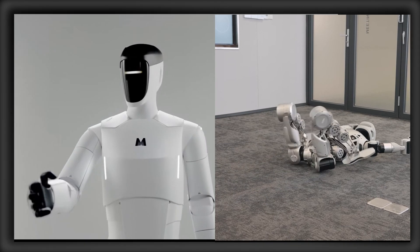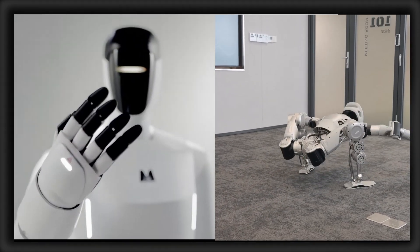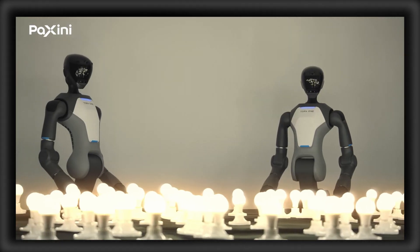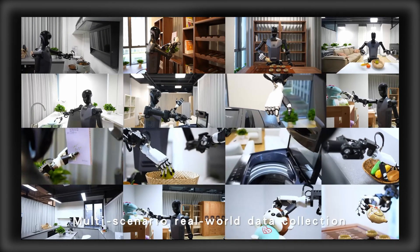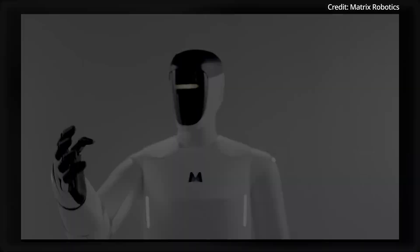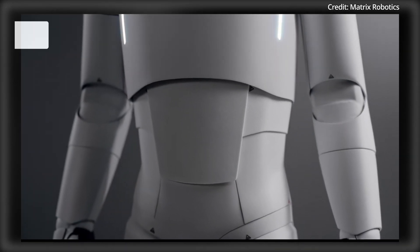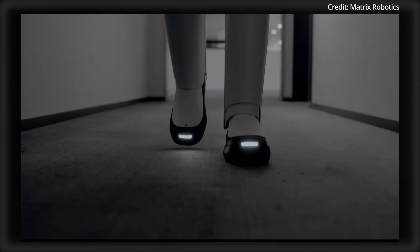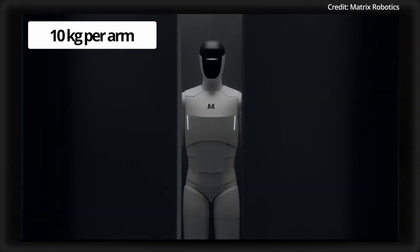A new humanoid robot was just unveiled for the first time ever with next-generation AI systems for various human-level tasks. The Matrix 1 is 180cm tall with a weight of 67kg, achieving a max speed of up to 7.6km/h, plus a max payload capacity of 10kg per arm.